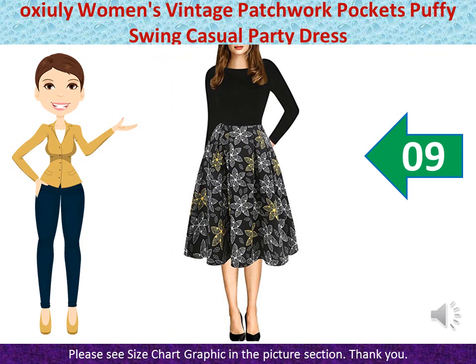Oxyuli Women's Vintage Patchwork Pockets Puffy Swing Casual Party Dress — Material: 65% Cotton + 35% Polyester. O-neck, Ball Gown, Fit & Flare. This dress has pockets inside. Note: Hand Wash and Machine Washable, Dry Clean. The dress is elegant, simple but elegant and classy, really nice and feminine. If you are a conservative type of person, a dress like this always works for you. The length of the skirt is just right — not too short or too long. The fabric is very soft and thick, very well made and high quality. You can definitely wear this for special occasions: work, business, party, wedding, evening, vintage cocktail, picnic, church, dinner, holiday.